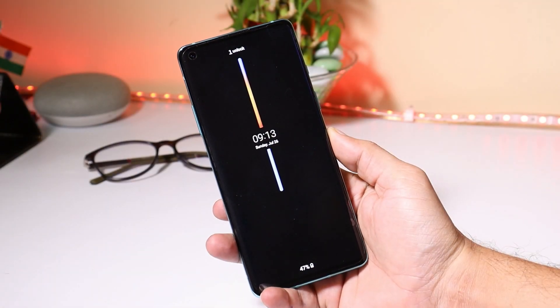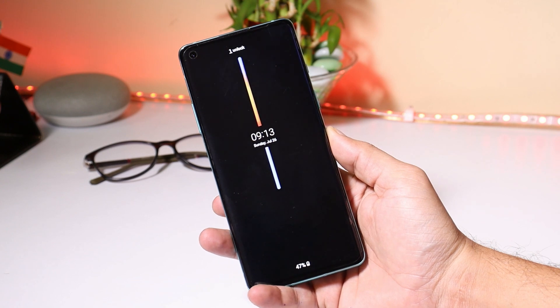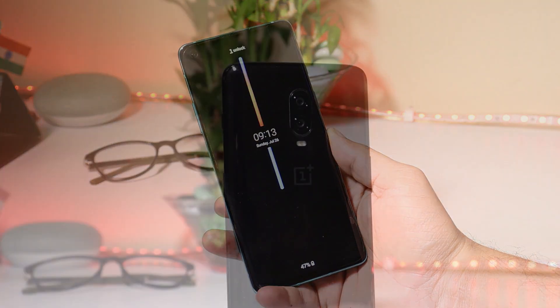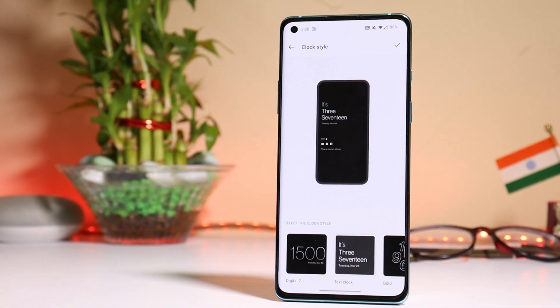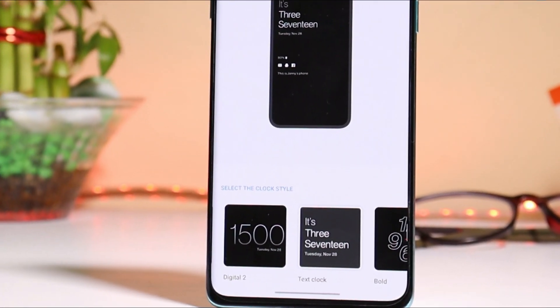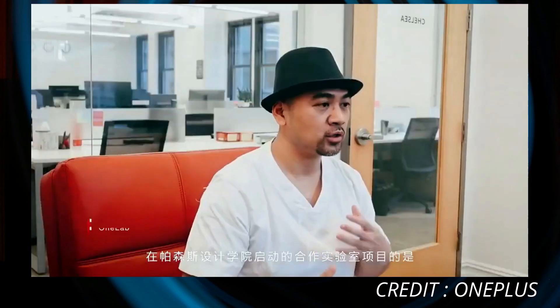Hey guys, welcome back to another video. As we all know, from the past few months OnePlus has been working on getting Always On Display on their devices. Mostly, Always On Display will be added from the OnePlus 6 series. We still don't have any official confirmation about OnePlus 6 series, but OnePlus 7 and 8 series for sure will get Always On Display. Recently OnePlus also teased a video about new Always On Display features and how they have been working on it.